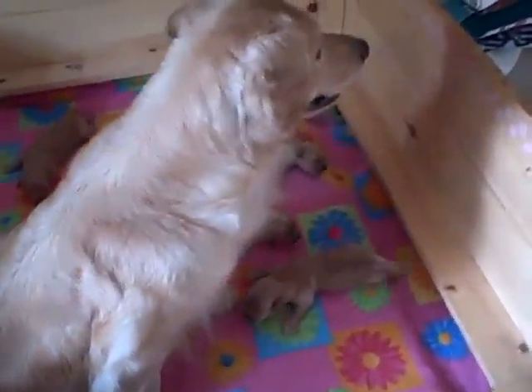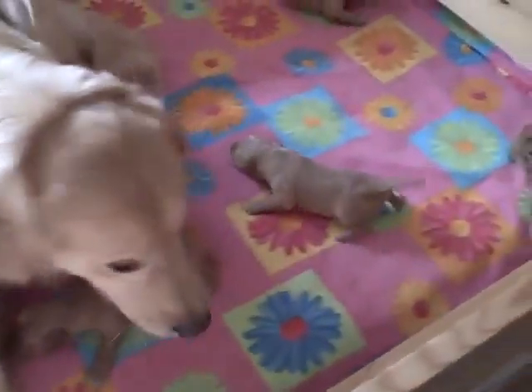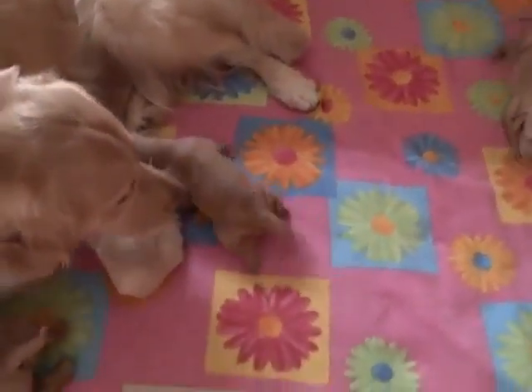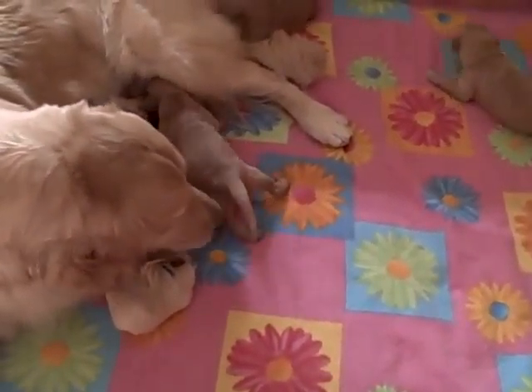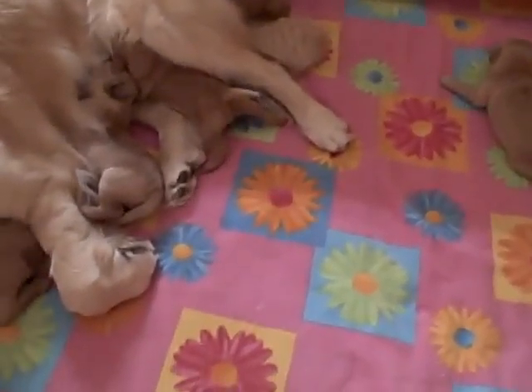This is day 11, and the puppies are getting close to walking, but not quite. Oh, there's one on all fours — the pinkie, lower left corner. They're getting there.